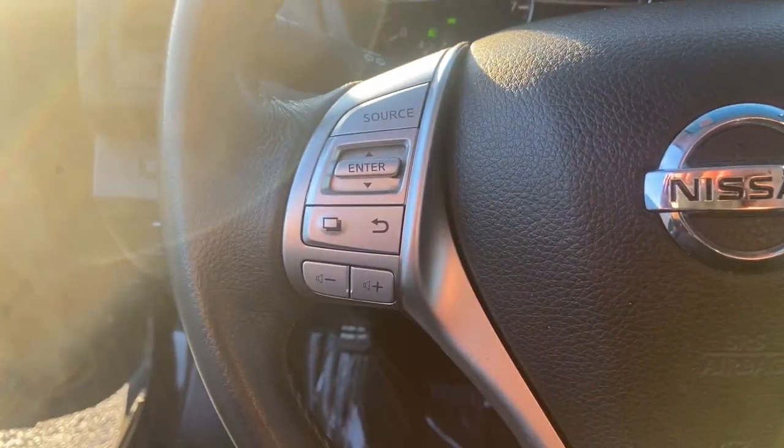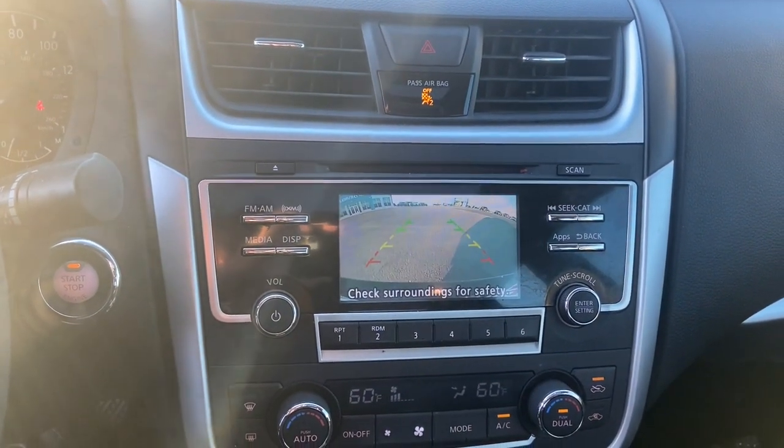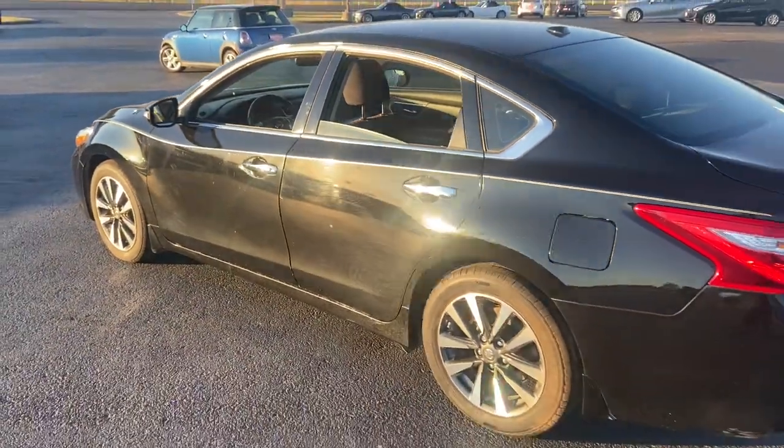These are just some of the great options this vehicle comes with: sun/moonroof, keyless entry, fog lamps, aluminum wheels, electronic stability control, dual zone AC, power driver's seat, blind spot monitor, intermittent wipers, and tire pressure monitoring system.